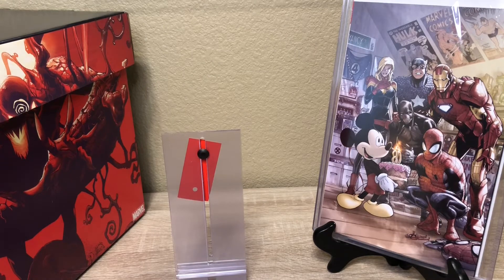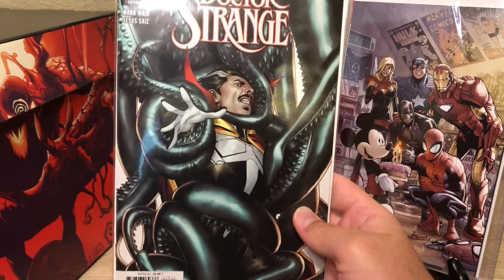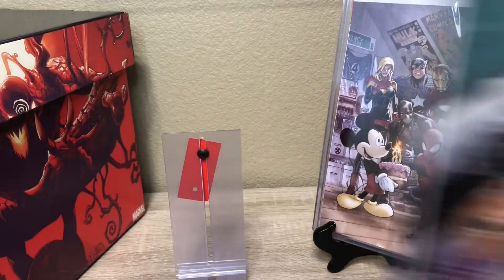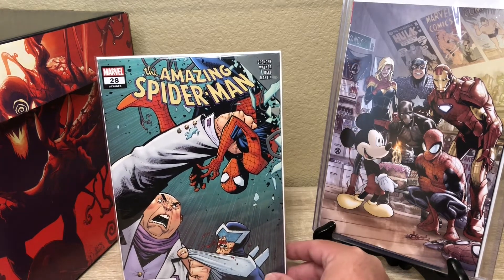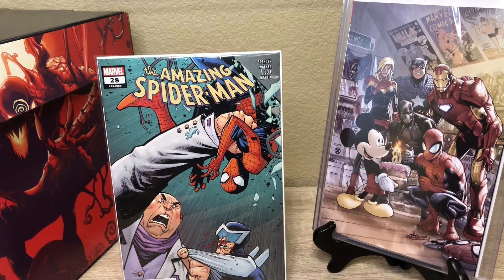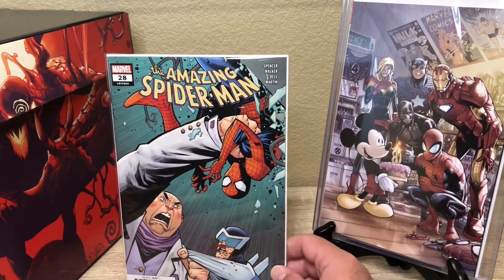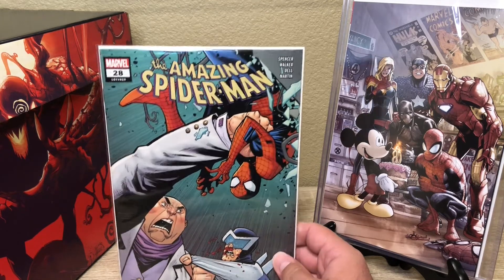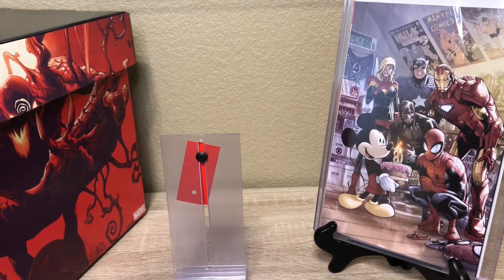There's another Doctor Strange — this was the regular cover, issue 18. And then I think this is going to be last for Marvel — the Amazing Spider-Man issue 28. I've been picking up 25, 26, 27, so I'm just going to keep picking these up. I know a lot of people aren't really on this story right now, but I'm still digging it. I'm gonna keep following it and see what happens.